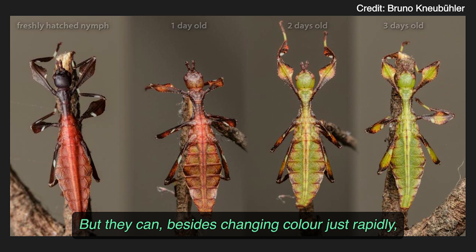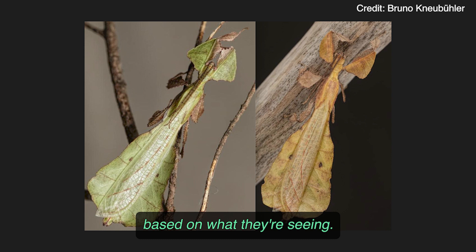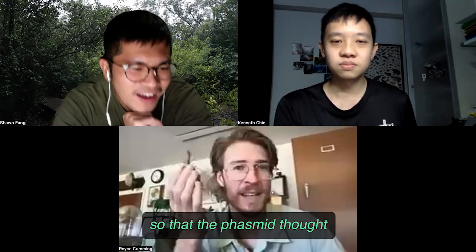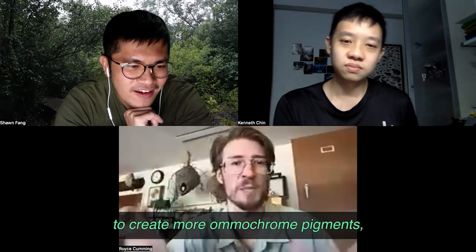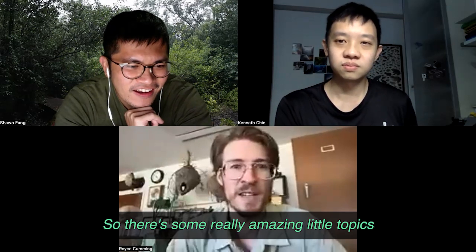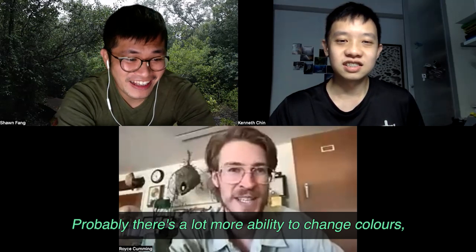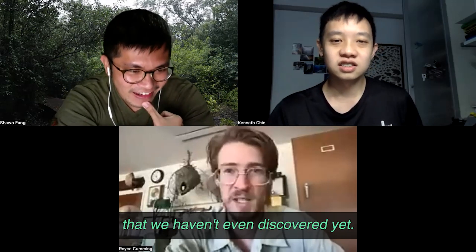Besides changing color rapidly, they can also change color through time based on what they're seeing. There was an amazing study where they actually painted the bottom half of the phasmid's eye black, so the phasmid thought it was standing on a dark surface — and the phasmid actually started to create more ommochrome pigments, changing its color based on what it was seeing. There are really amazing topics only just beginning to be researched within leaf and stick insects. There are probably many more pigments and color-change abilities we haven't even discovered yet.